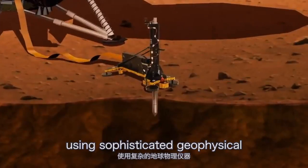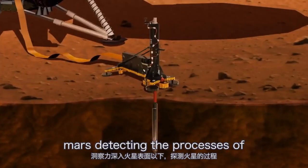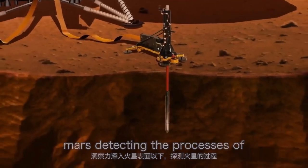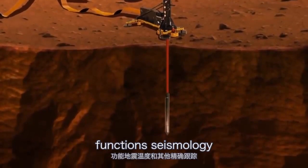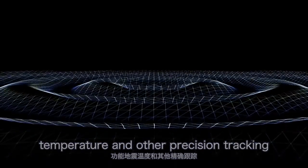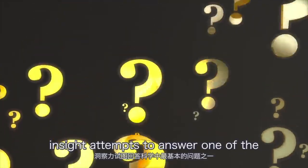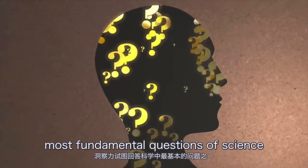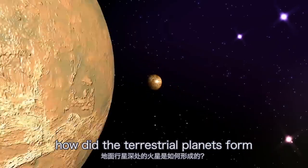Using sophisticated geophysical instruments, InSight dives deep below the surface of Mars, detecting the processes of terrestrial planet formation and measuring the planet's vital functions — seismology, temperature, and other precision tracking. InSight attempts to answer one of the most fundamental questions of science: how did the terrestrial planets form?